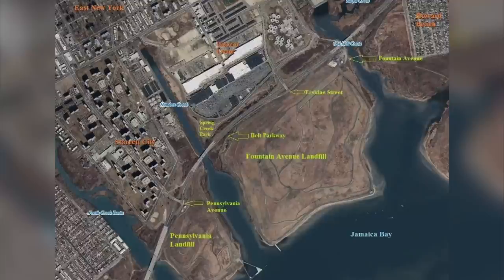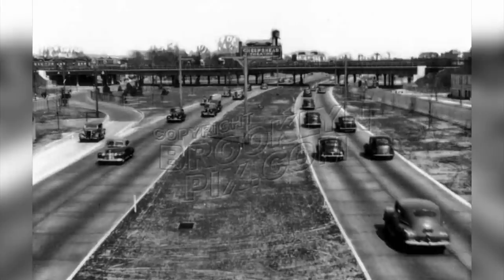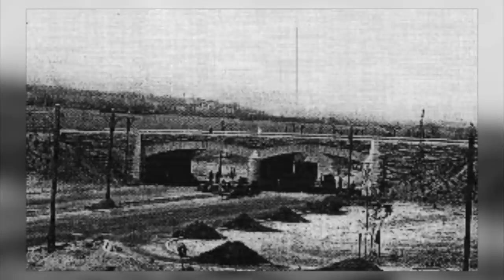The landfill was created in 1956 and completed in 1961. Before that, there was an area called the Milford Street landfill, which eventually closed in 1950 and is now a shopping center known as the Gateway Center. The Milford Street landfill was located just on the other side of the Belt Parkway, across from the Fountain Avenue dump and the Pennsylvania Avenue dump. The Belt Parkway broke ground in 1934 and was completed by 1940.